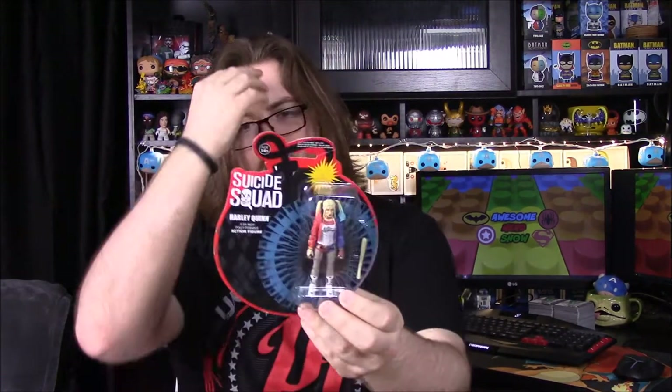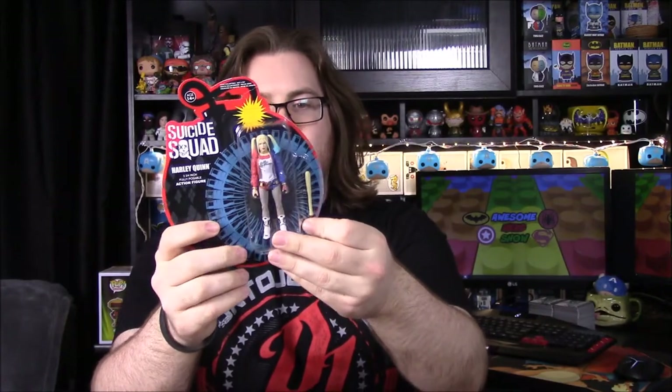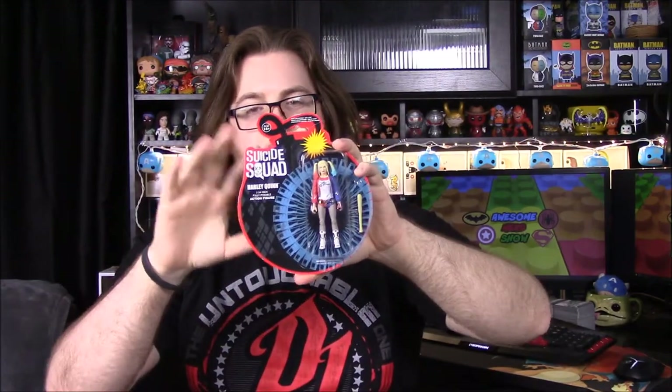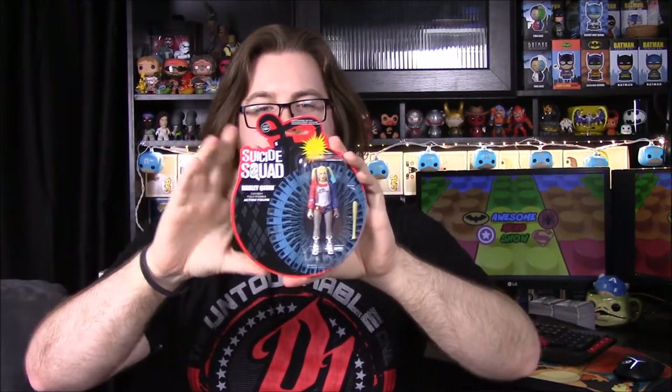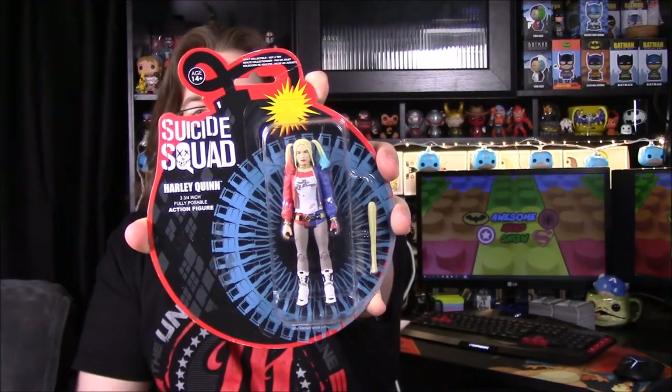Then we have — we've gotten at least one of these before. It's a Funko Pop, and it says Legion of Collectors on the back. It's the Harley Quinn from the Suicide Squad movie with a baseball bat. We already have this one and the Joker, so it's kind of cool — if we didn't have it it'd be cooler, but still not bad.